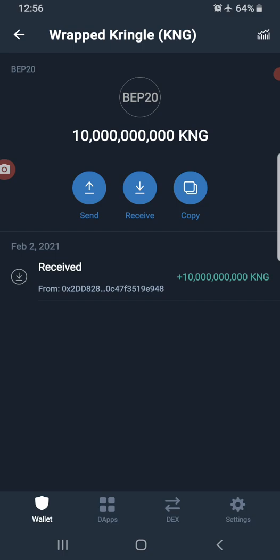Wrapped Kringle is the version of TBC Kringle built on Binance Smart Chain, and hence it is a BEP-20 token.